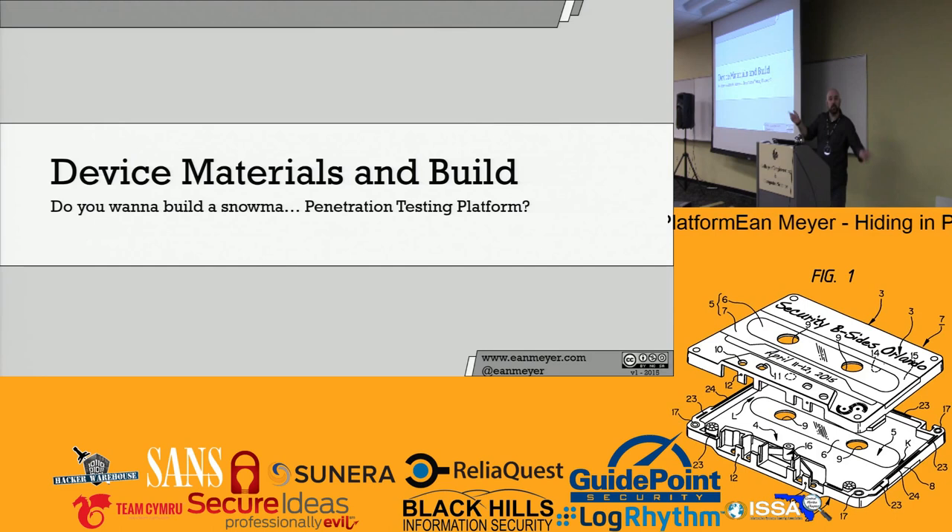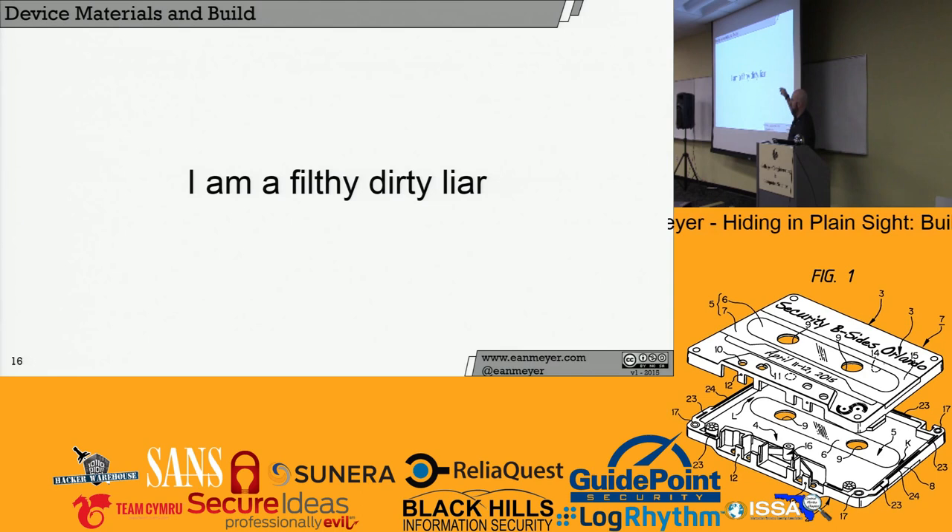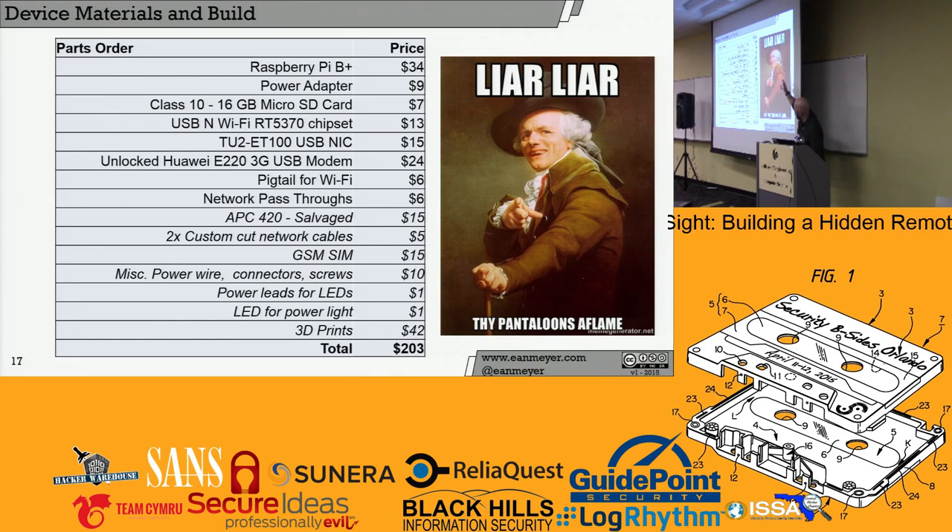Materials and build. I promised you a $200 platform in the abstract — it was $203, so sorry about that. All of the items that are italicized, if you're in the IT field, you've probably got lying around. The ones in bold you're going to want to buy, and I've put links to where I sourced items in the document. Make sure you've got the right chipsets for Linux support, 3G or 4G modems supported by the operating system. The rest — up to and including the case — you can salvage. I paid $15 for the case at Skycraft.